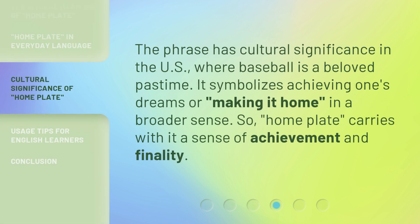The phrase has cultural significance in the US, where baseball is a beloved pastime. It symbolizes achieving one's dreams or making it home in a broader sense. So, home plate carries with it a sense of achievement and finality.